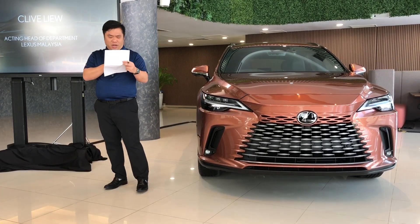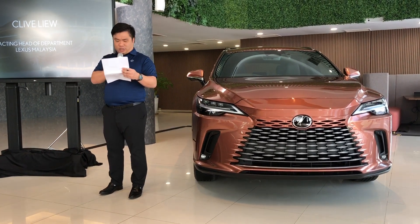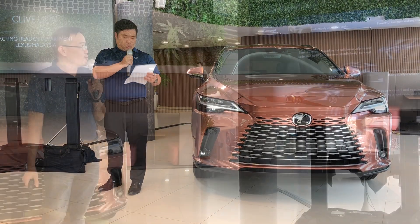I want to express our deepest gratitude for your presence today. Your support and coverage will play a crucial role for the growth of Lexus Malaysia for many years to come.